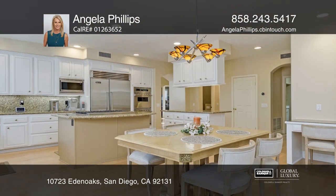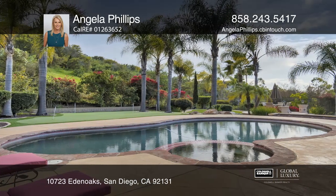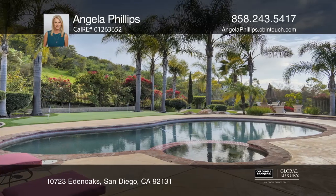Tall ceilings and ample windows in the living room allow for an abundance of natural light. An open family room and kitchen features a fireplace and an island.